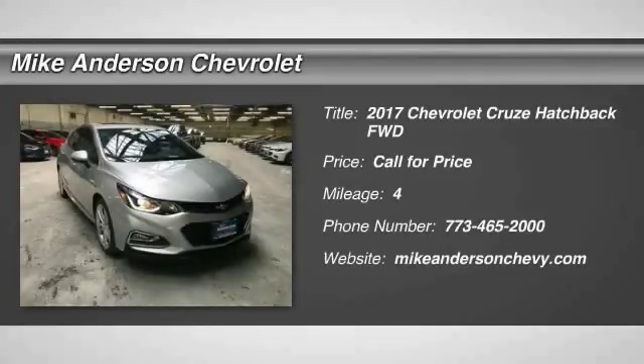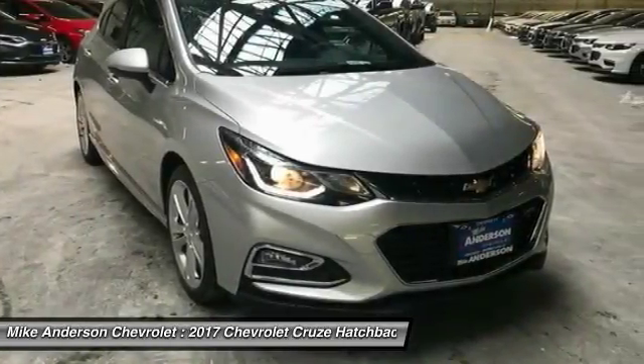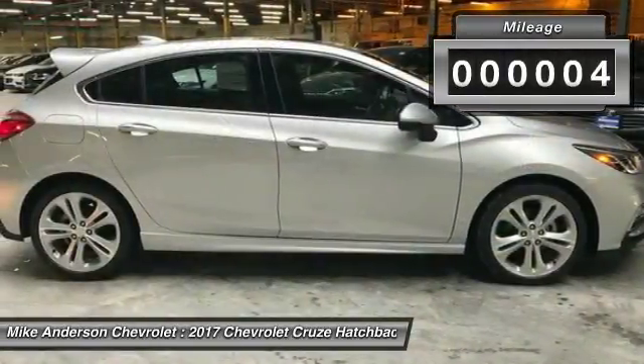Come test drive the 2017 Cruze. The Cruze blueprint calls for more than you'd expect. This vehicle has less than 100 miles.